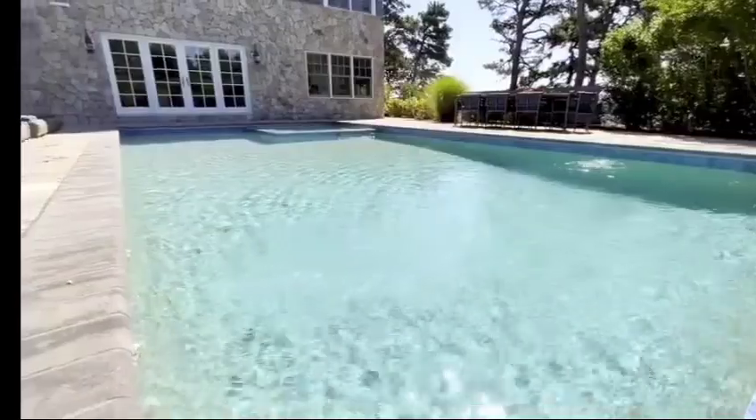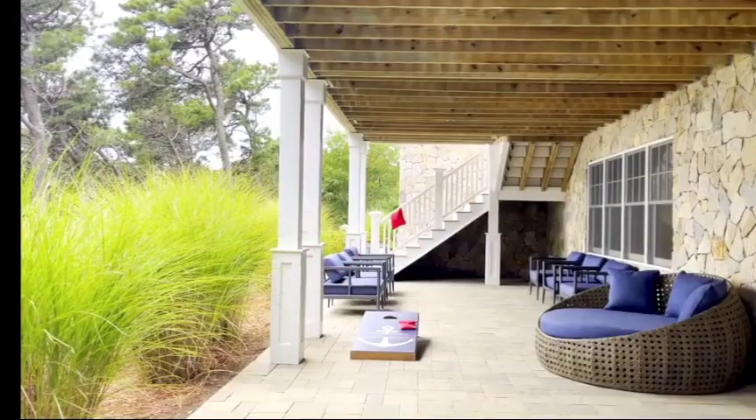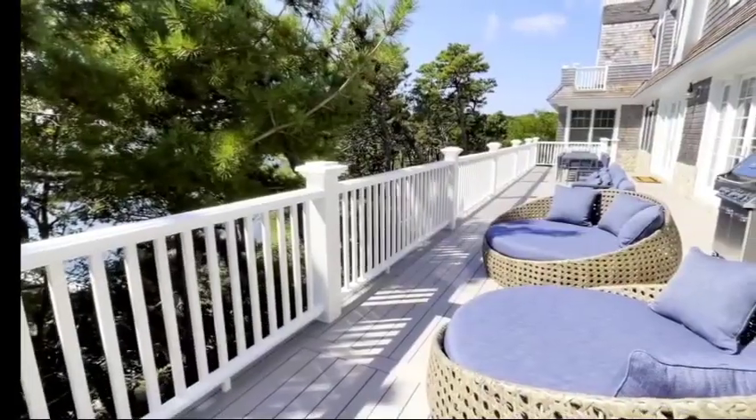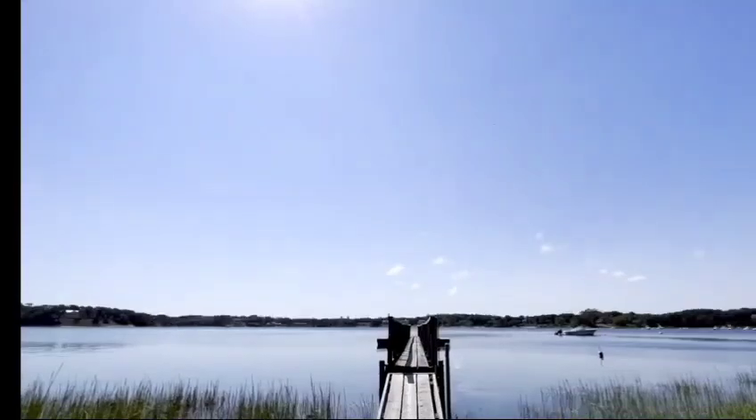There is so much more outdoor space at Fox Hill. You can grill on the barbecue, play cornhole, or just soak up the sun. Not only do you have access to luxurious living at the house, there's also a private boat dock so you can get out on the water, too.